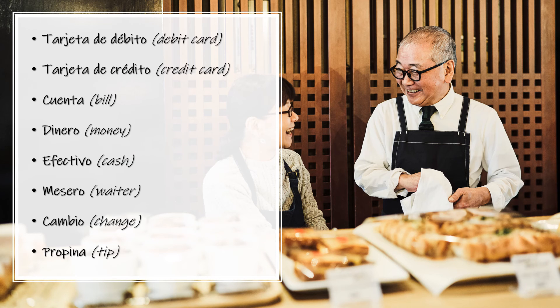And finally here are some of the key words you will need when paying at the restaurant. Tarjeta de débito — Debit card. Tarjeta de débito. Tarjeta de crédito — Credit card. Tarjeta de crédito. Cuenta — Bill. Cuenta.